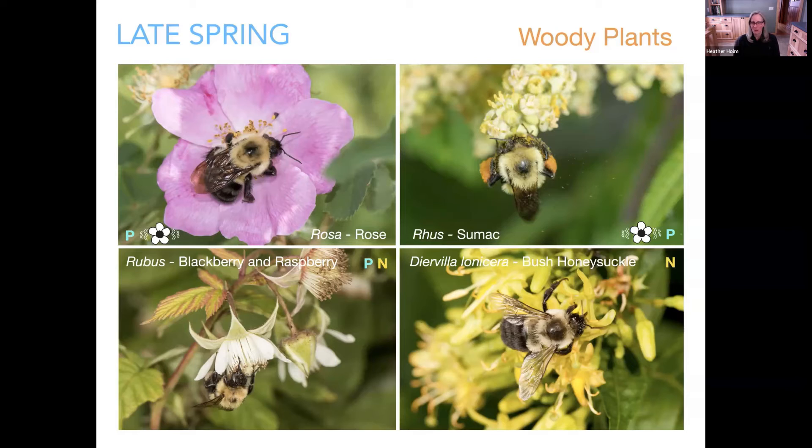When she's out foraging, collecting pollen, she also ingests nectar and stores it in her crop. When she returns, she'll regurgitate that nectar into a nectar pot — a short-term food store for her and later for workers. If she gets stuck in the nest with several days of rain and can't forage, she's got a little supply of food to weather that.